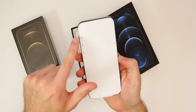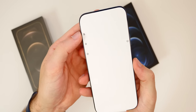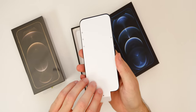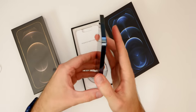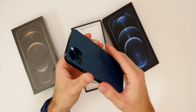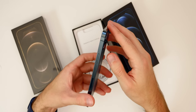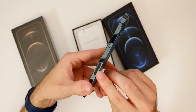The front screen protector shows the button layout — on the left-hand side it shows the mute switch, volume up, volume down, and on the bottom the charging port, I guess in case you've never used an iPhone before. Let's go ahead and take that off. This is the iPhone 12 Pro — this thing feels great in the hand. I love these flat, squared-off edges versus the rounded edges. It feels excellent in the hand.